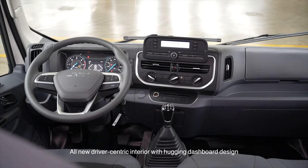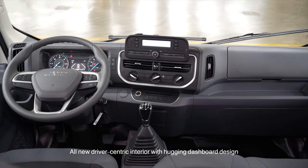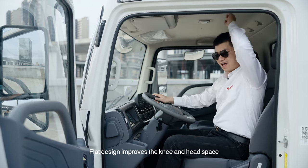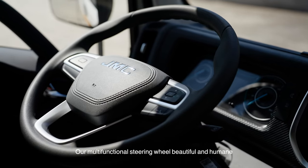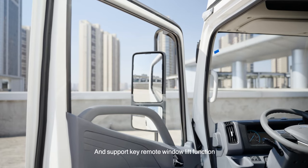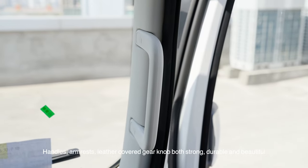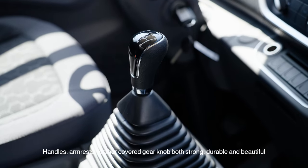Coming into the cabin, the all-new driver-centric interior features a striking dashboard design. The flat design improves knee and head space. Our multi-functional steering wheel is both beautiful and ergonomic. Standard equipped with power windows, supporting one-key lift for the main driver and a remote window lift function. Handles, armrests, and leather-covered gear knob are both strong, durable, and beautiful.